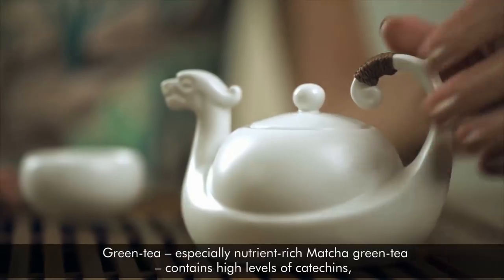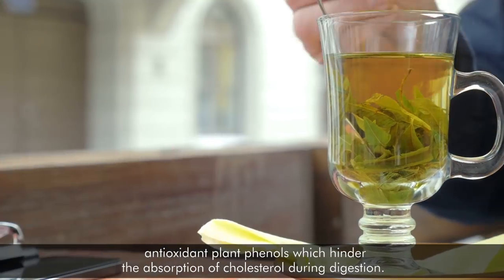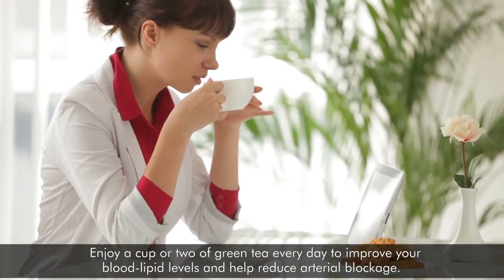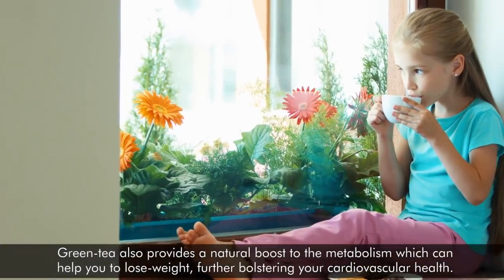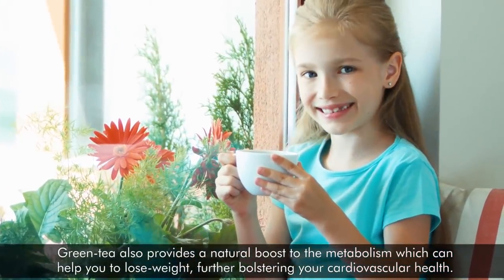4. Green tea. Green tea, especially nutrient-rich matcha green tea, contains high levels of catechins, antioxidant plant phenols, which hinder the absorption of cholesterol during digestion. Enjoy a cup or two of green tea every day to improve your blood lipid levels and help reduce arterial blockage. Green tea also provides a natural boost to the metabolism, which can help you lose weight, further bolstering your cardiovascular health.